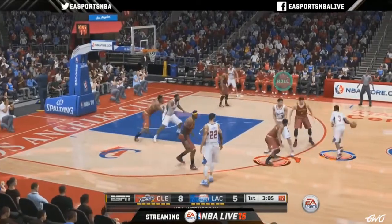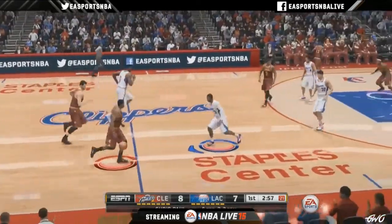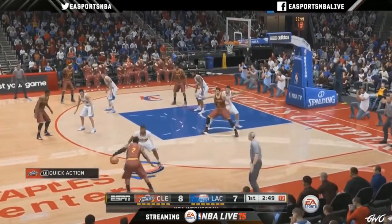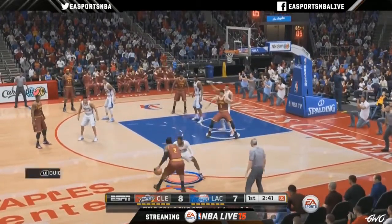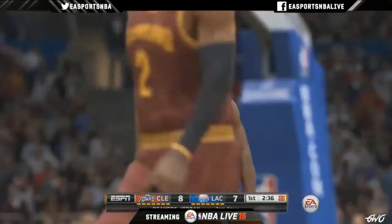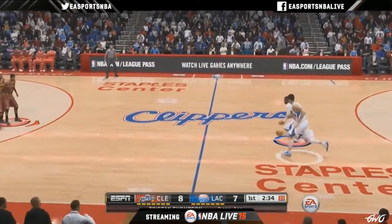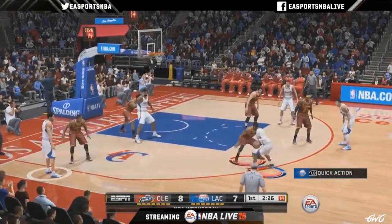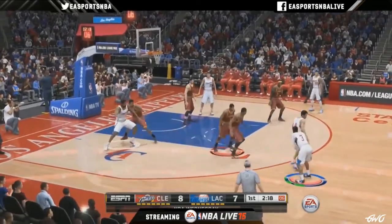A lot more organic motions than we've ever had. Another feature — I mentioned accessibility — we've done a lot with basic dribbling. You can pull off moves, edges, crosses in all different directions. Now I can hold in any direction and perform signature moves. It makes it a lot easier to pull off moves and attack the basket, as opposed to holding modifiers. We know a lot of people are new to Live this year — we want to make sure they can get into it a lot faster.